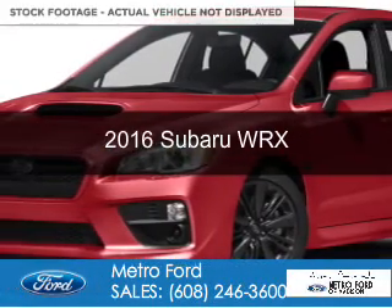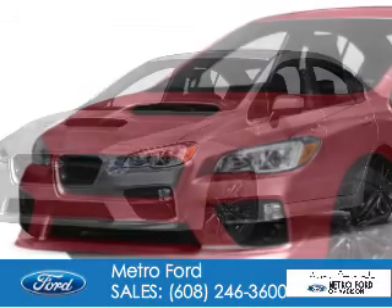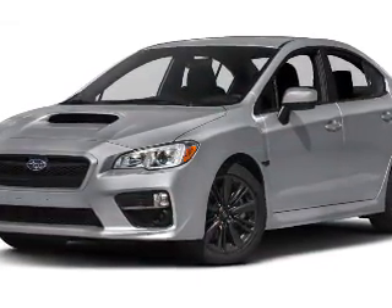This is a used 2016 Subaru WRX. It's powered by all-wheel drive, a 2-liter, 4-cylinder engine, and a 6-speed manual transmission.